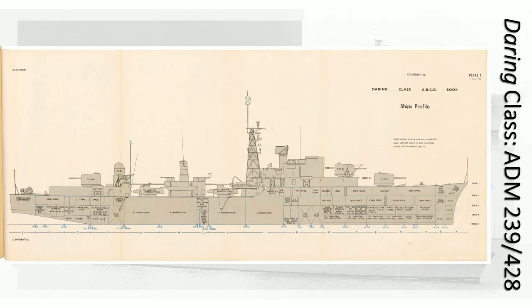So that is a Daring-class — ADM 239-428, taken from the UK National Archive. And that shows you some of the subdivision they have. It shows you the layout of these ships, their complexity. And it's pretty cool what they have in them.